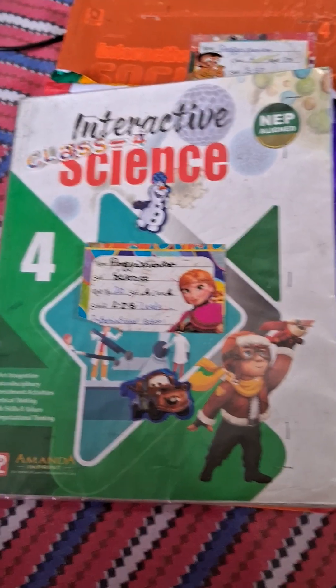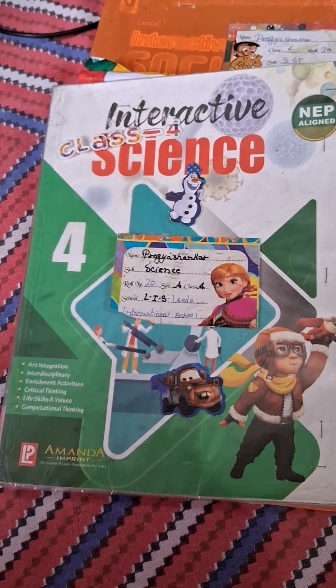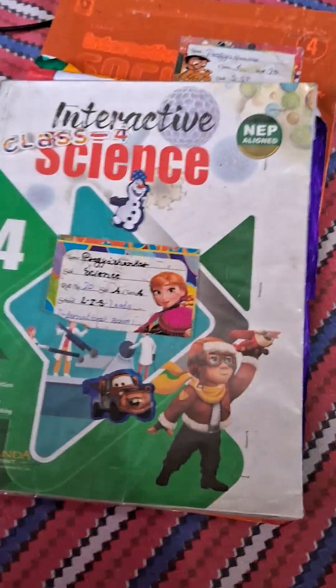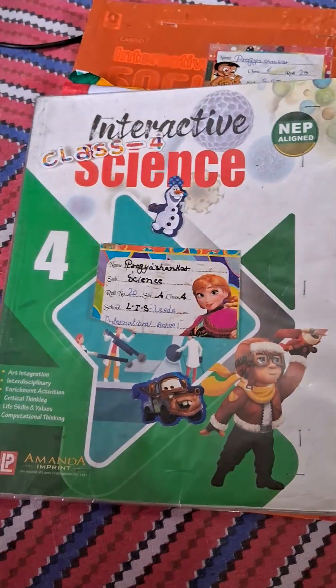Good morning guys, my name is Pagashankar from class school and I am reading chapter today. The chapter name is Teeth to Care and the subject is science.